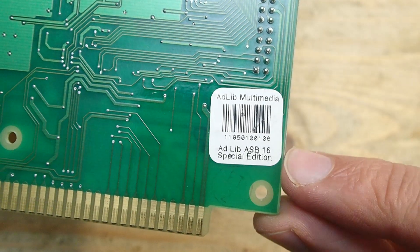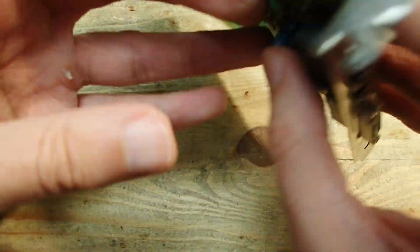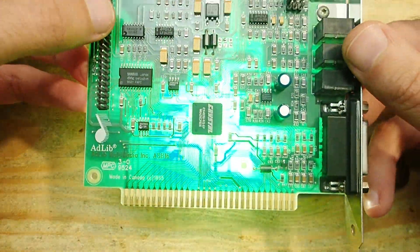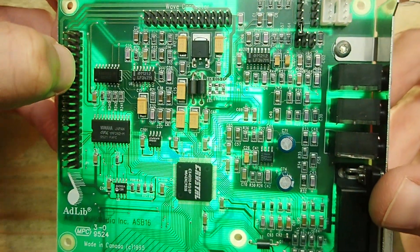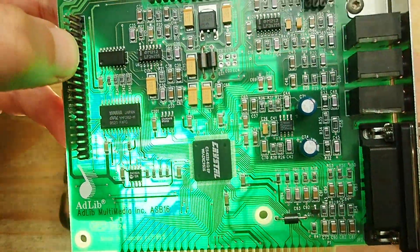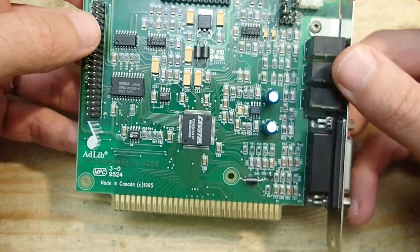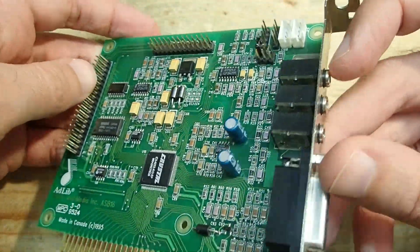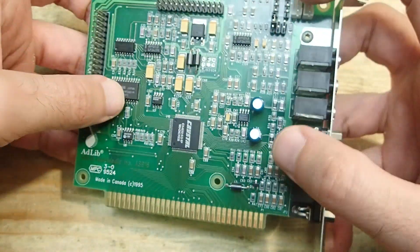On the back side there is a label reading 'AdLib Multimedia AdLib ASB16 Special Edition.' As you can see, there is a quite large ground plane on the back of the PCB. As I explained in my Pro Audio Spectrum video, the bigger the ground planes, the better the shielding and eventually the sound quality. This card has no multi-layer PCB and so no internal ground plane, and there is unfortunately no ground plane behind the CS4232 chip, but the ground plane behind the mixer and amplifier circuits is not bad — so there is a good chance this card's output quality is at least decent.